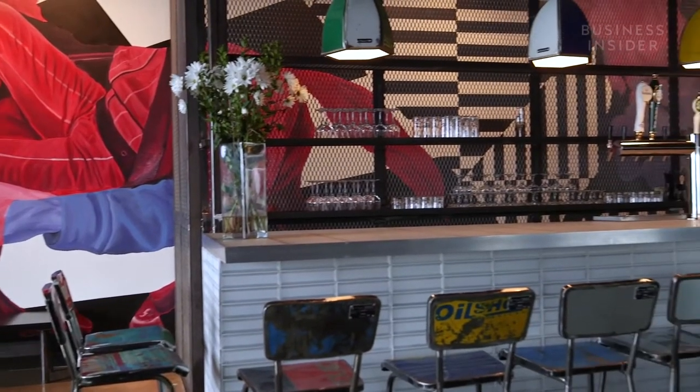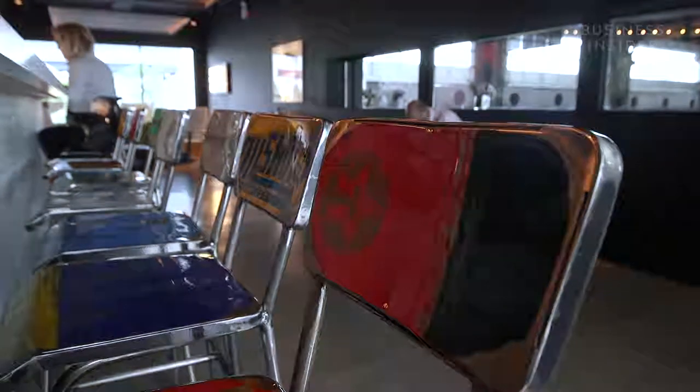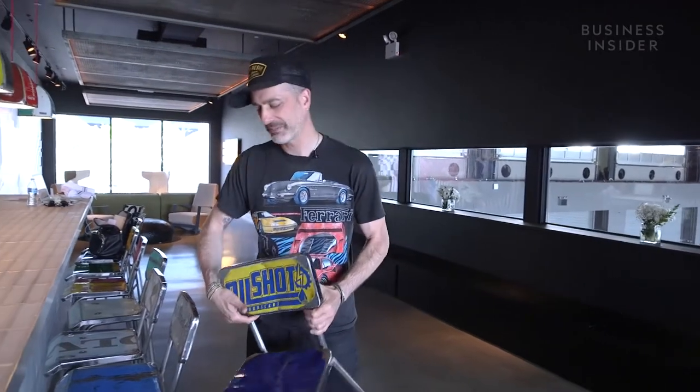This is our bar upstairs. It's a cool place to have a casual drink. All the stools are made out of oil barrels, so there's always a little automotive connection here and there.